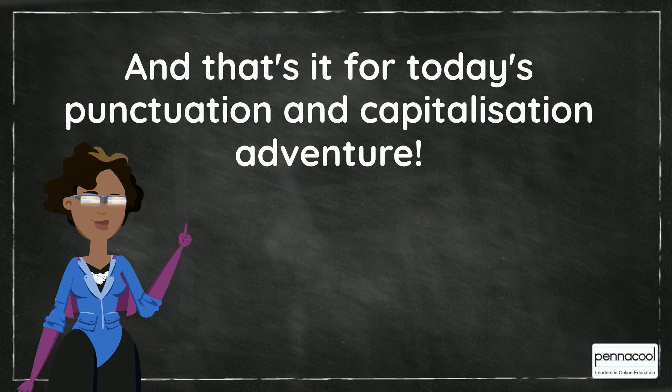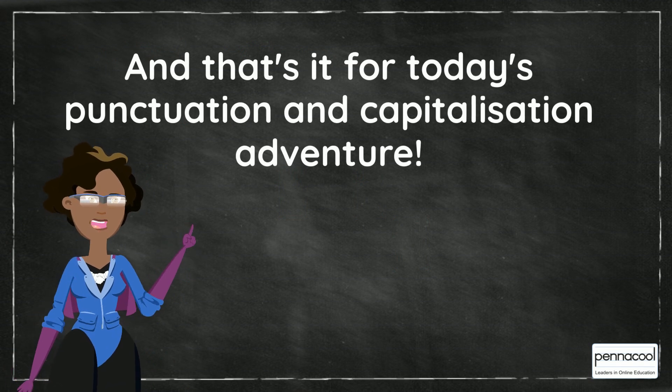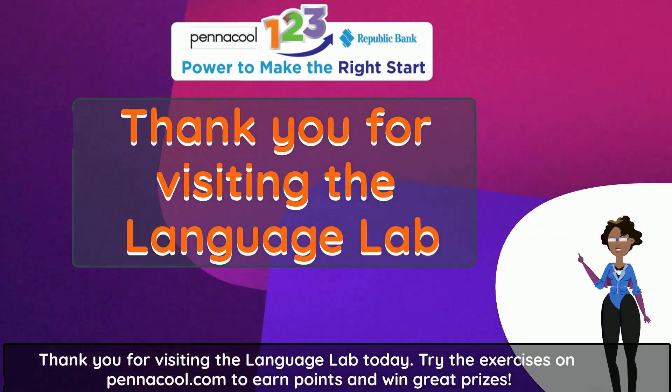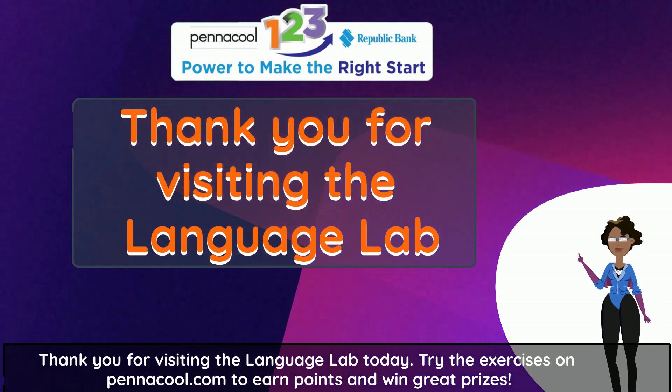And that's it for today's punctuation and capitalization adventure. Thank you for visiting the Language Lab today. Try the exercises on kind of cool.com to earn points and win great prizes.